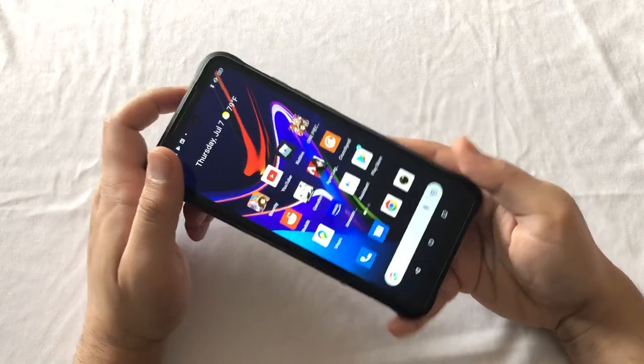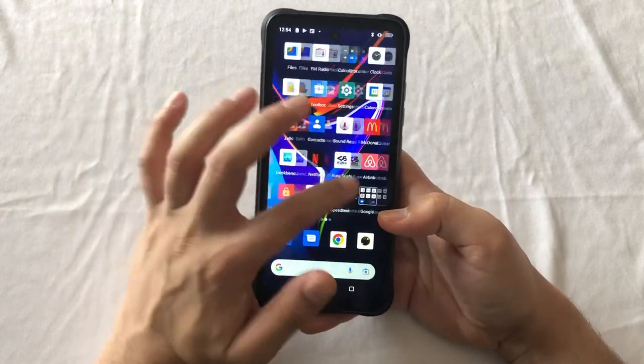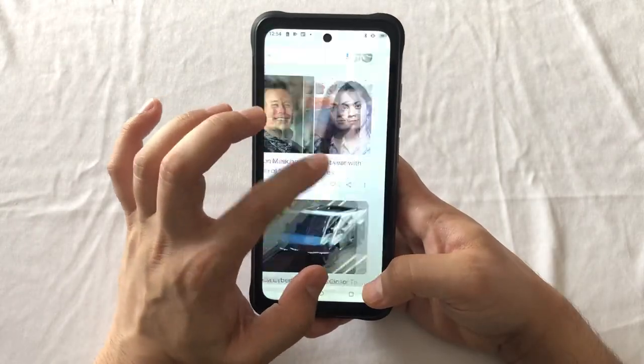And then the camera was okay — nothing too crazy. But besides that, performance has been excellent. I haven't had any issues whatsoever with delays or anything like that. In terms of performance, this is amazing. This is the best rugged smartphone — to be more specific — and besides that, I really have no complaints.